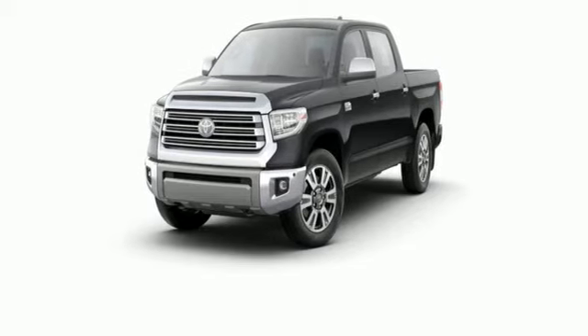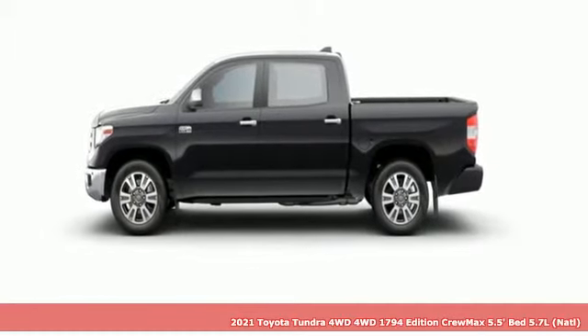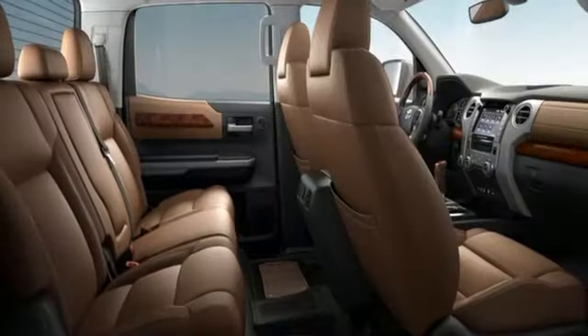It's a new 2021 Toyota Tundra four-wheel drive. You need a truck that's as much of a workhorse as you are. This Tundra was built to meet life's toughest demands and it comes with all the amenities you need.